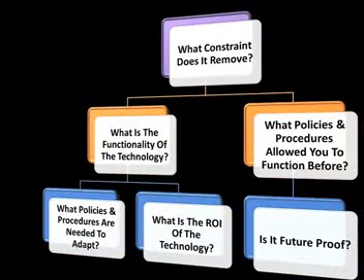What constraint does it remove? What is the functionality of the technology? What policies and procedures have allowed us to function without the technology, and what policies and procedures will be needed to adapt to the new technology?